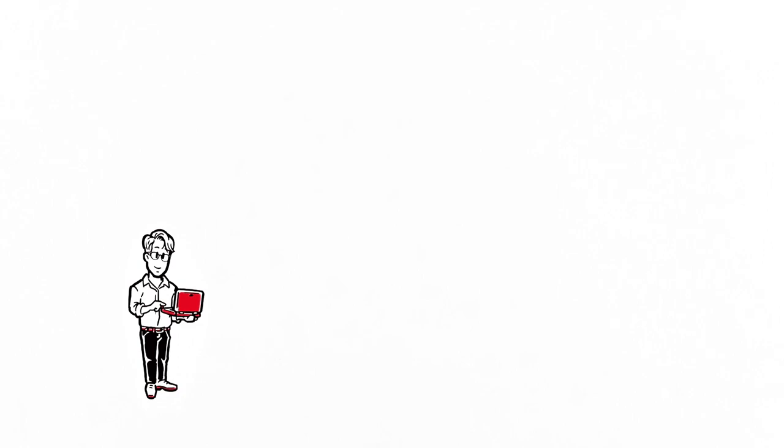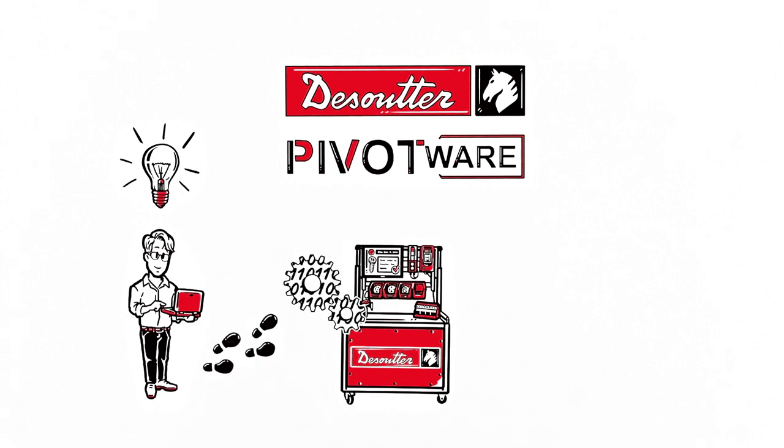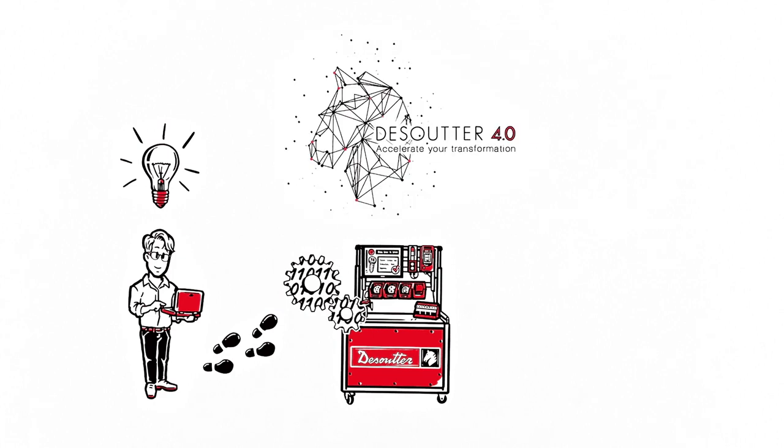Karl does some research and finds the perfect system — a process control solution and worker guidance system called Pivotware by De Souter. For Karl, getting Pivotware is the key step for digitalizing his manufacturing in keeping with Industry 4.0.